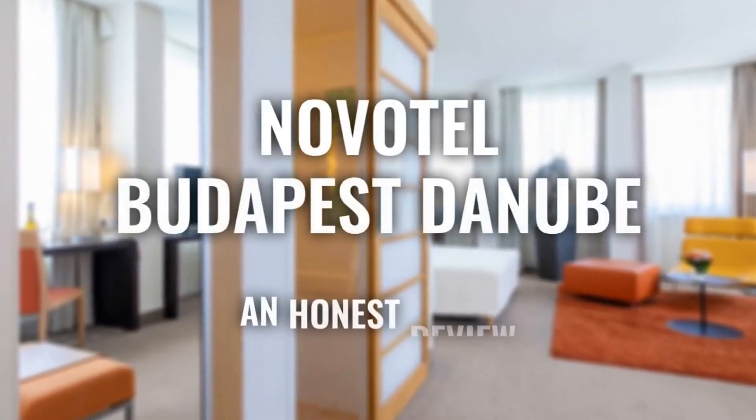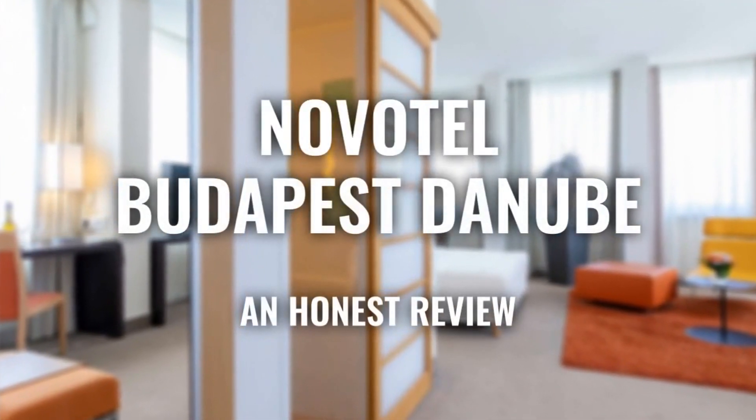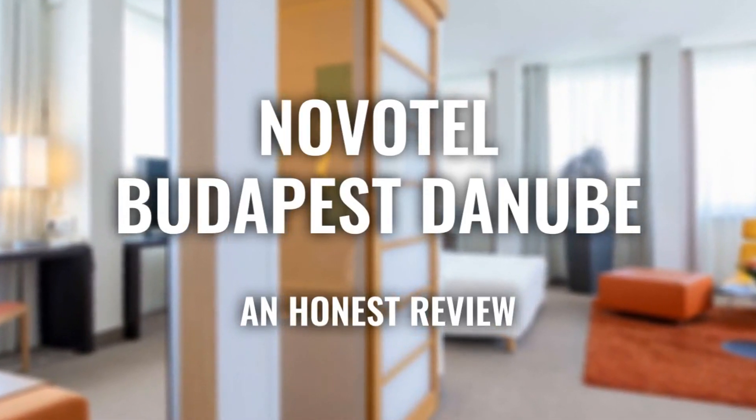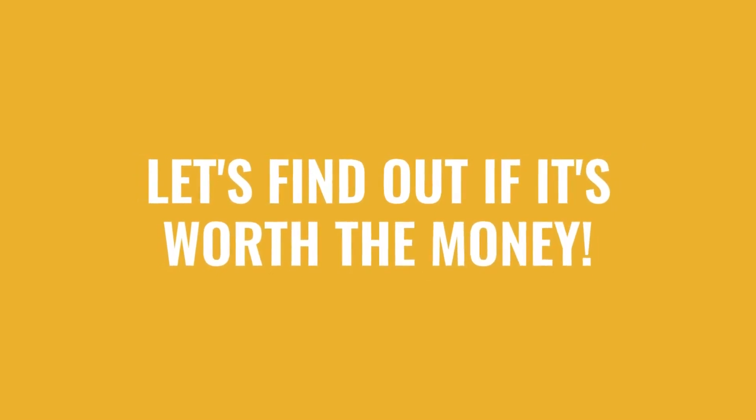Today, we're diving deep into a review of Novotel Budapest Danube, located in Budapest, Hungary. Let's find out if this hotel lives up to its reputation and if you should stay there.